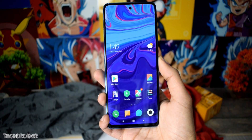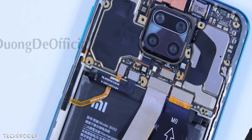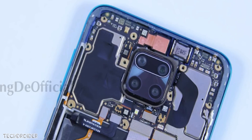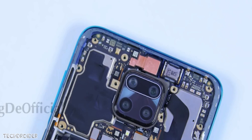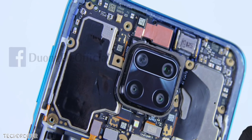Now comes the squarish camera module — the biggest change to the Redmi Note series ever. Xiaomi is going with a Huawei Nova-like design. It has a quad camera setup with specifications of a 48 megapixel primary shooter, an ultrawide lens, a macro camera, and a depth camera.